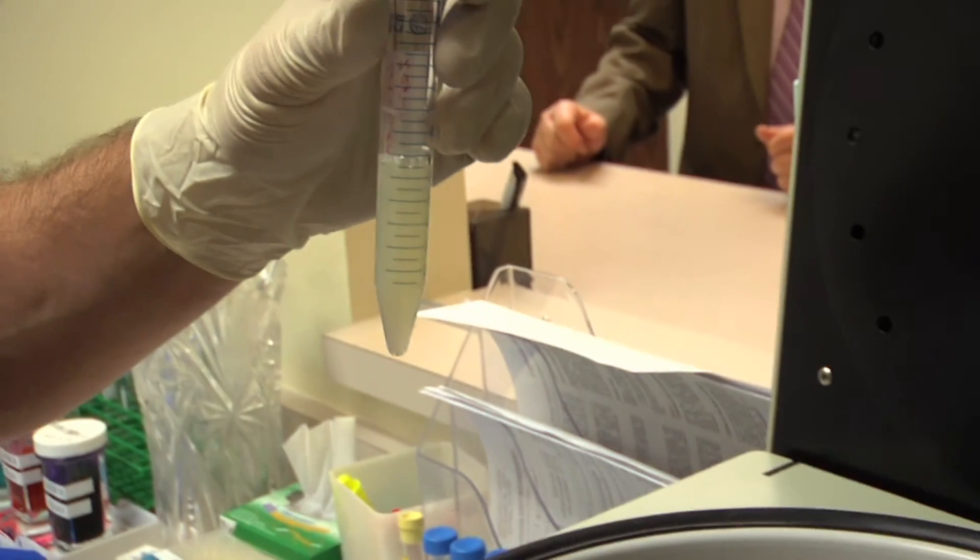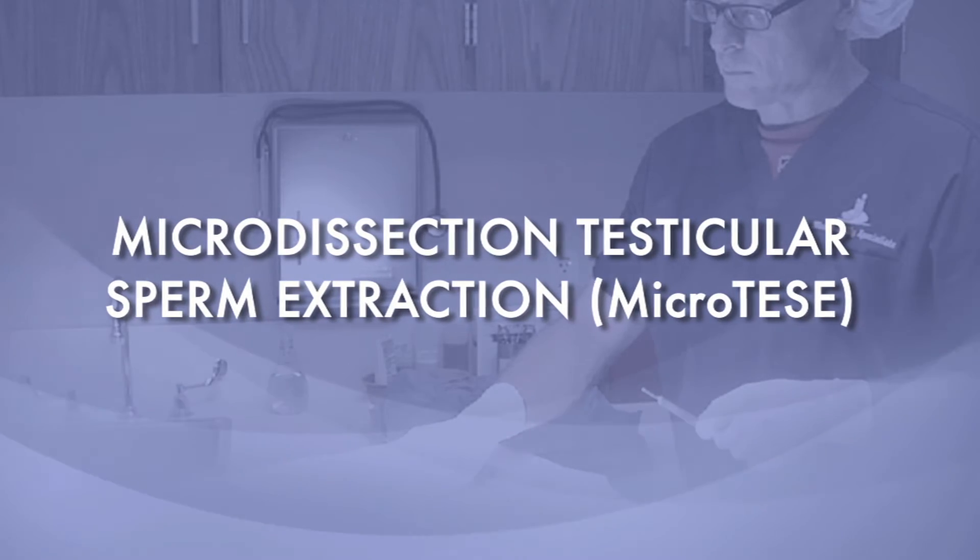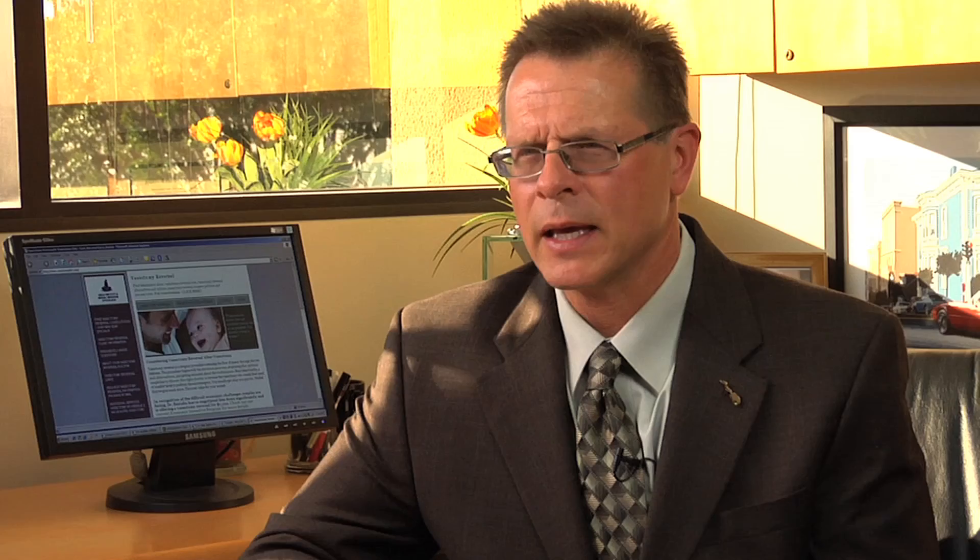In males where we suspect or know there is very low sperm production, we need to use a whole different procedure: micro dissection testicular sperm extraction, or micro-TESI. We're in an operating room, opening up the testis and looking inside under very high magnification. The little tubes inside — known as seminiferous tubules — that are producing sperm are fatter than the ones that aren't. By looking for these fat tubes, we can very precisely pick out infinitely small pieces of tissue. Even a handful of sperm can be enough for a couple to achieve fertilization, embryo formation, and ultimately a pregnancy.